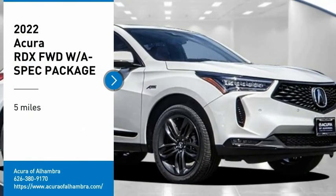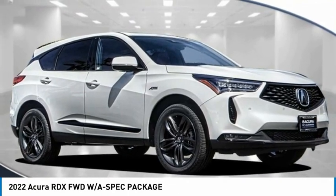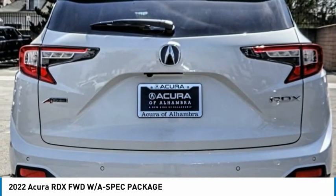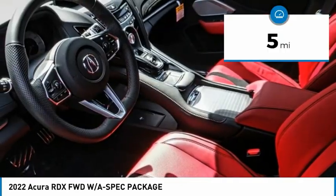Stop by and take a look at the 2022 RDX. Viewed as Acura's answer to BMW's sporty X3, the RDX offers a stylish interior, plenty of sport, and a nice amount of utility. This vehicle has less than 100 miles on it.